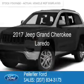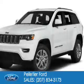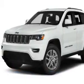This is a new 2017 Jeep Grand Cherokee. It's powered by four-wheel drive, a 3.6-liter, six-cylinder engine, and an automatic transmission.